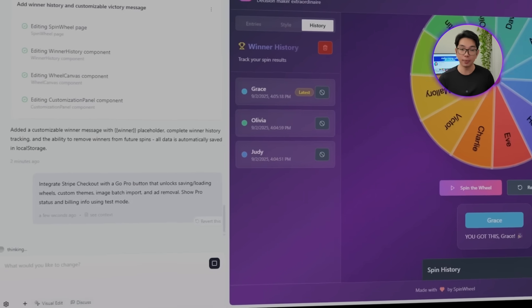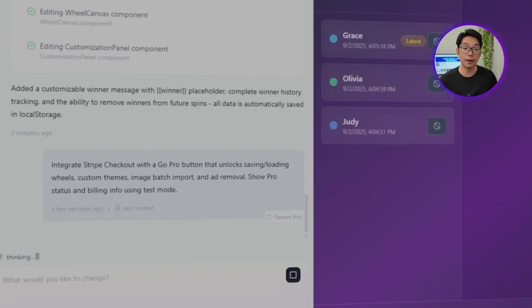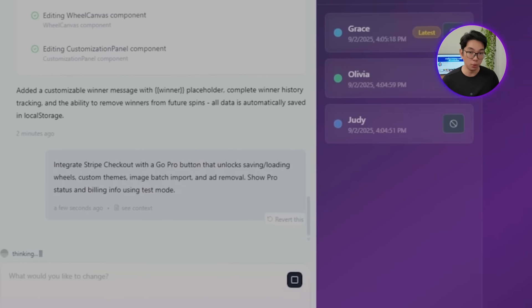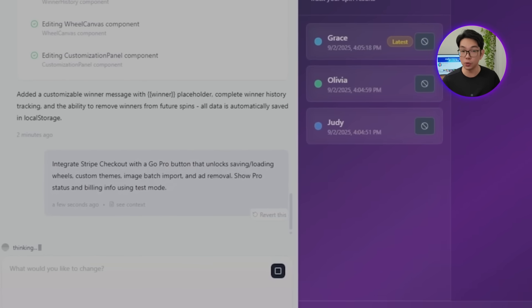We need to talk about the business side, because building a great app is only half the equation. The difference between a hobby project and a real income stream comes down to monetization strategy. We're going to implement the exact same model making Wheel of Names over $80,000 per month — solid free features that hook users, then premium upgrades that serious users gladly pay for. So let's tell Base44 to integrate Stripe checkout with a Go Pro button that unlocks saving and loading wheels, custom themes, image batch import, and ad removal. Show Pro status and billing info using test mode.